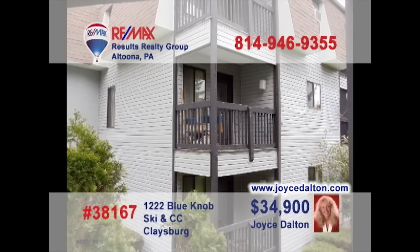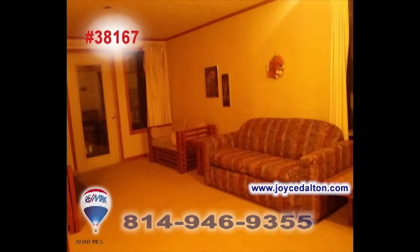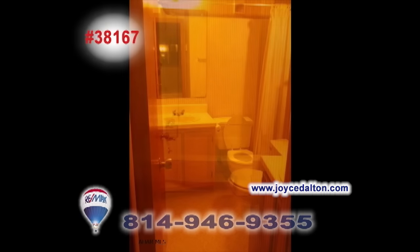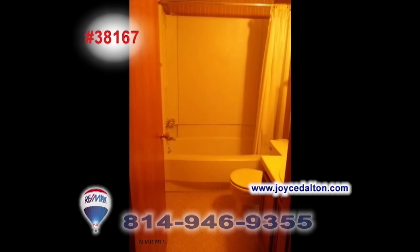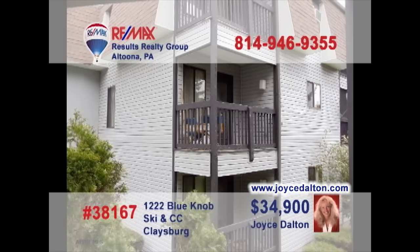Enjoy resort living at this Blue Knob Four Seasons condo unit, presented by RE-MAX Hall of Fame realtor Joyce Dalton. Entertaining friends is a must with this spacious living room-dining room combo that includes a wet bar and room to relax. After a day of enjoying your favorite Blue Knob activities, head back to wash up in one of the unit's two bathrooms before turning in at night. Contact Joyce or head to JoyceDalton.com to schedule a personal tour.